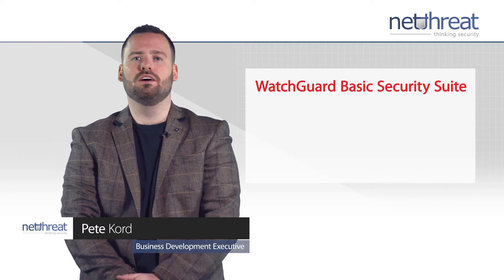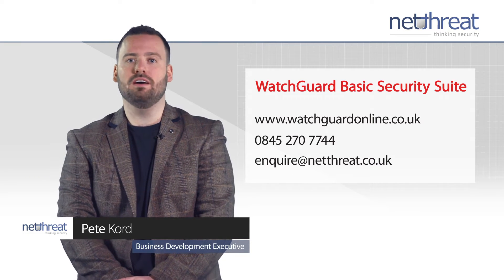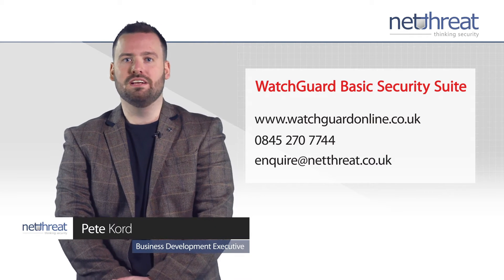WatchGuard Fireboxes are unified threat management appliances. IDC originally defined this as appliances that integrate a range of security features into a single piece of hardware. These must include at least firewall,